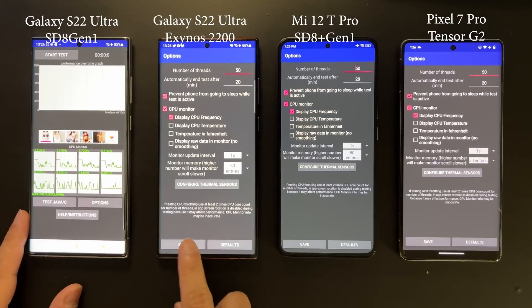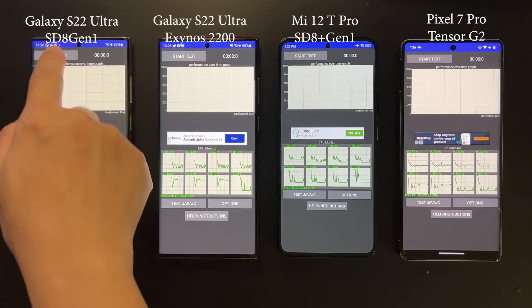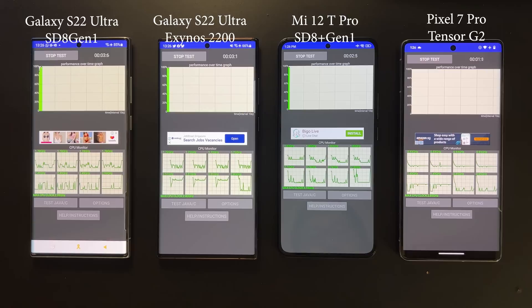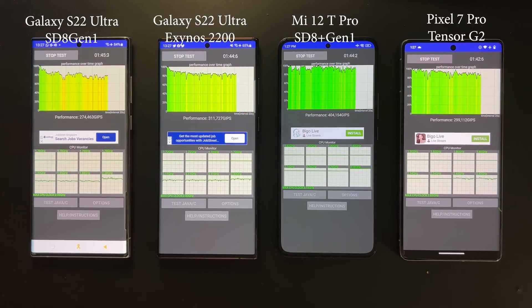The first test will be a CPU stress test. I set them all to the same parameters and the test will last 20 minutes. Let's start right now — we'll fast forward a little bit along the way since we can't sit here watching for 20 minutes.